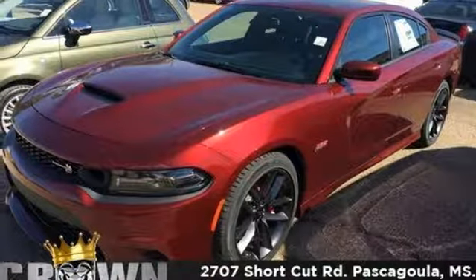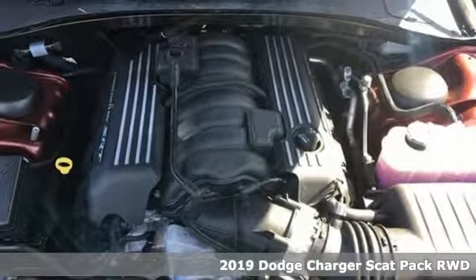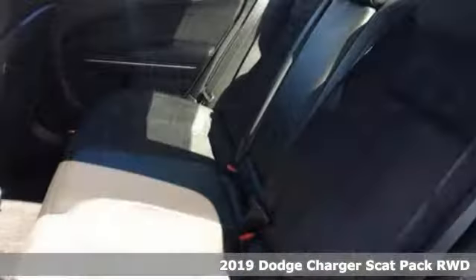It's a new 2019 Dodge Charger. It's a salute to its muscle car past while embracing today. It's equipped for all your driving needs and wants.